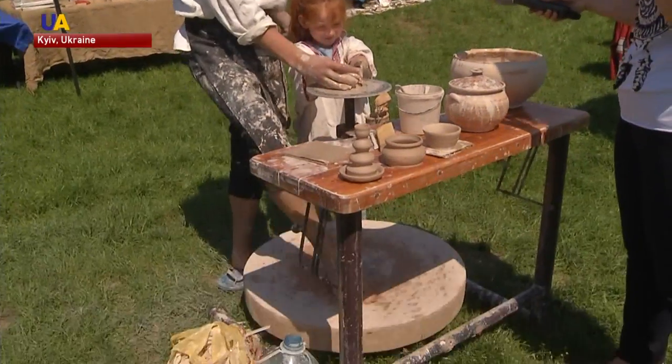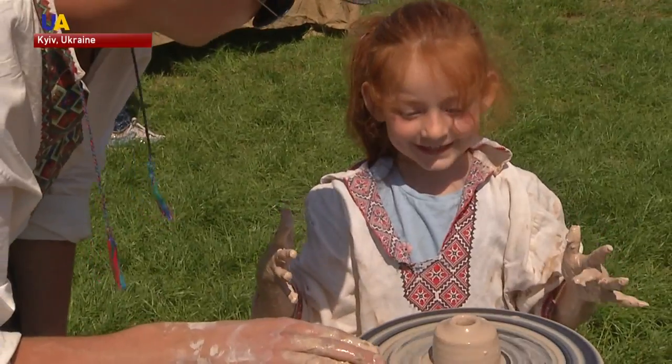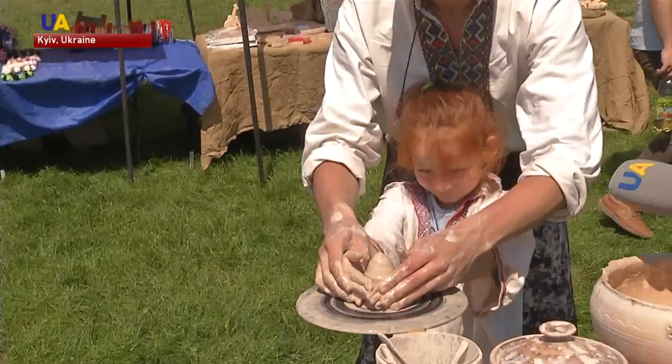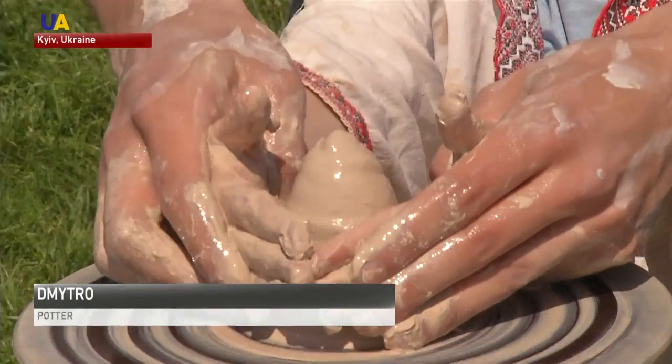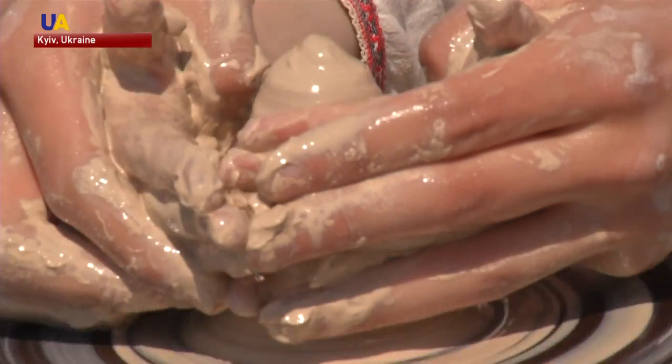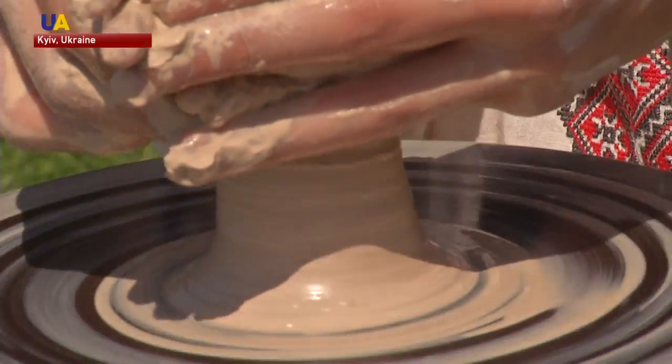Potter Dimitro shows five-year-old Nika how to make a clay mug with her own hands. Here, hug it. We need to make a carrot out of this to draw the excess air out, which may be in the clay. Then you'll have to press again and make a ball out of it.